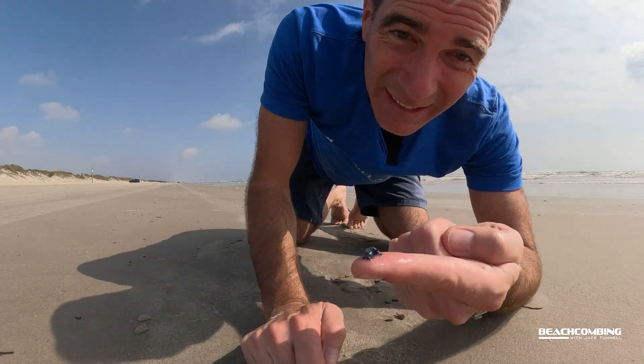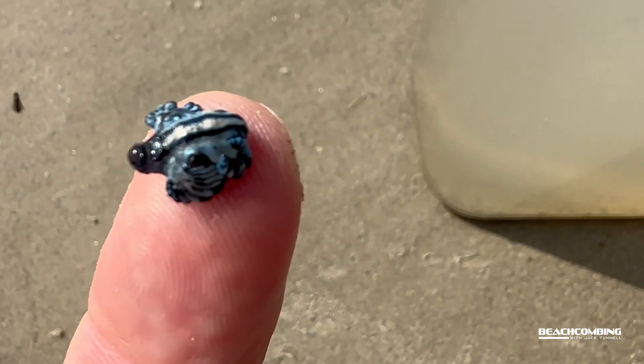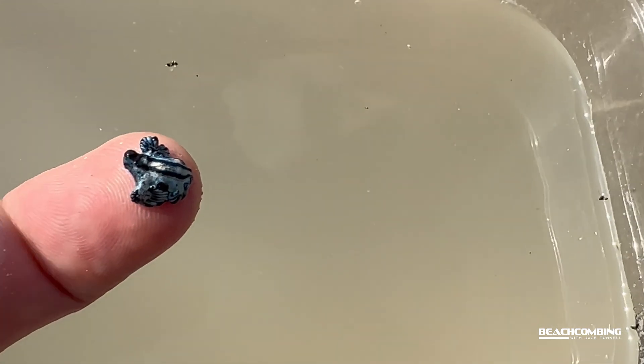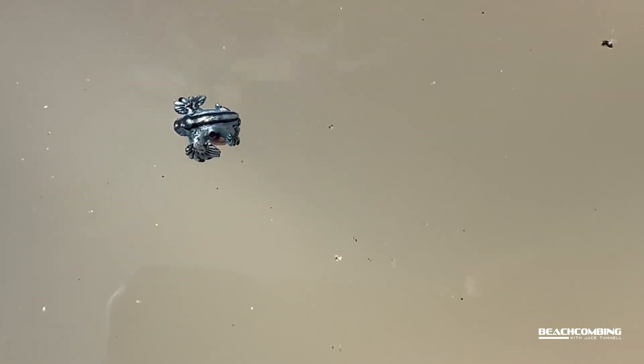I'm going to take them off of my finger right now so that we can watch them swim. I got this little thing here where we can watch them swim in here, and I'll get some close-up shots of them. But these things are pretty amazing.